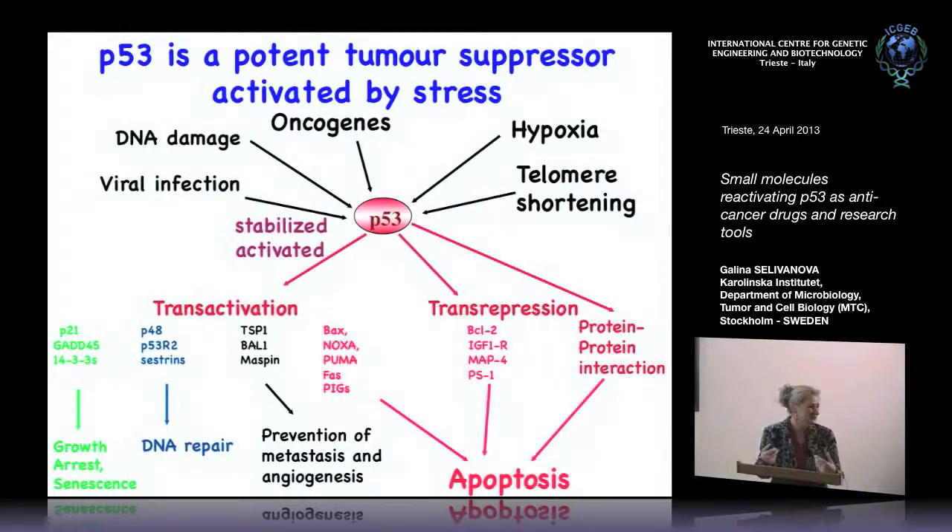P53 also has non-cell-autonomous effects on anti-angiogenic factors, and we recently discovered new P53 targets which are ligands for NKG2D receptors in NK cells. So P53 can potentiate immune cell-mediated response against cancer as well. In addition to transactivation, it can trans-repress anti-apoptotic genes, and can act as a direct mitochondrial protein enhancing pore-forming activity of BAX and BAK, releasing cytochrome C to induce apoptosis.